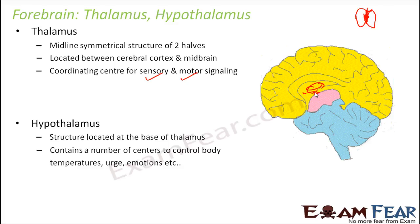Hypothalamus is also involved in producing and secreting several hormones. When we talk about the endocrine system, we will talk about the various glands which produce several hormones. There we will see what hormones are produced by hypothalamus and how those hormones play a very important role in maintaining balance in our body.